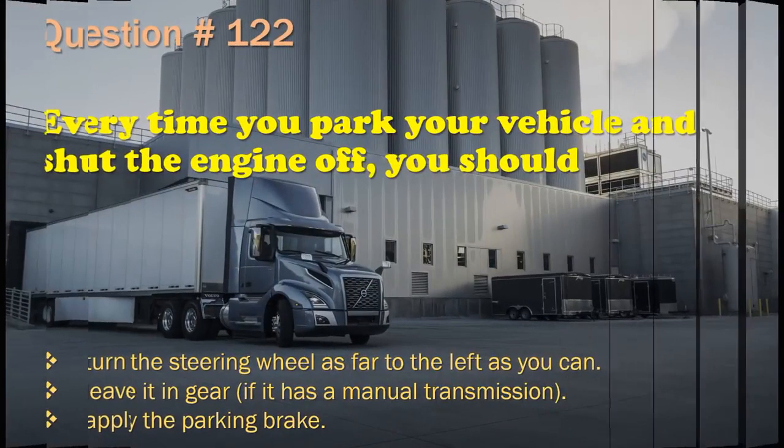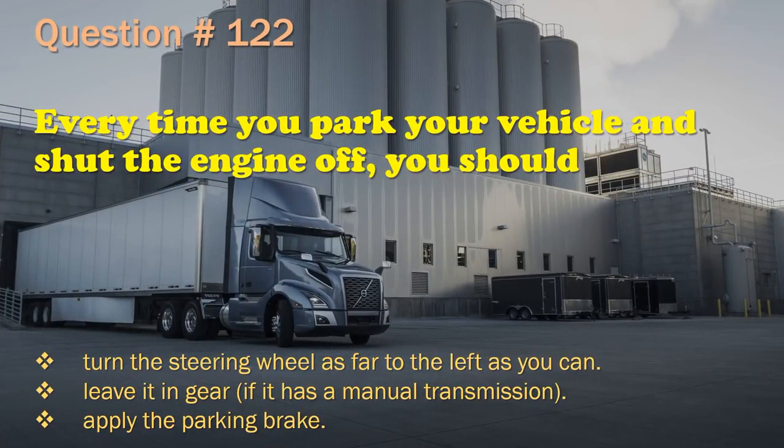Question 122: Every time you park your vehicle and shut the engine off, you should: Turn the steering wheel as far to the left as you can. / Leave it in gear if it has a manual transmission. / Apply the parking brake. The correct answer is: Apply the parking brake.